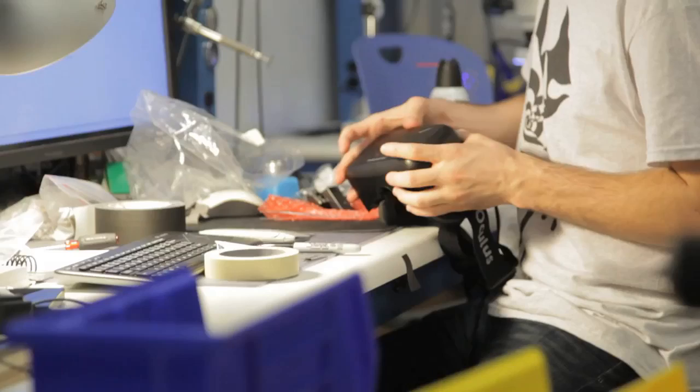We've spent the last year working on building Developer Kit 2 as an update to our original development kit, something that gets a lot closer to what we want the consumer version to be and lets developers make much better virtual reality experiences.